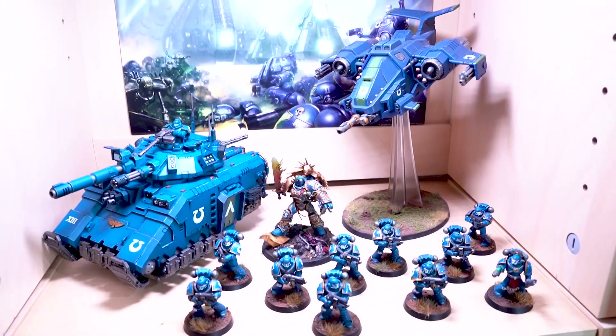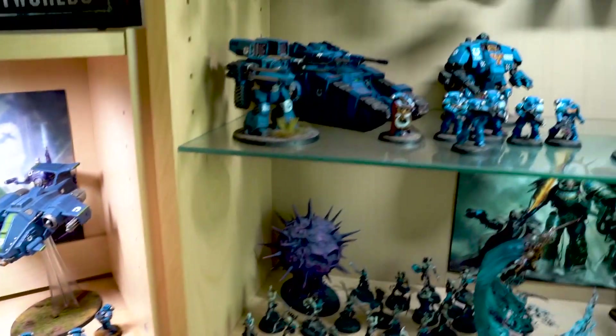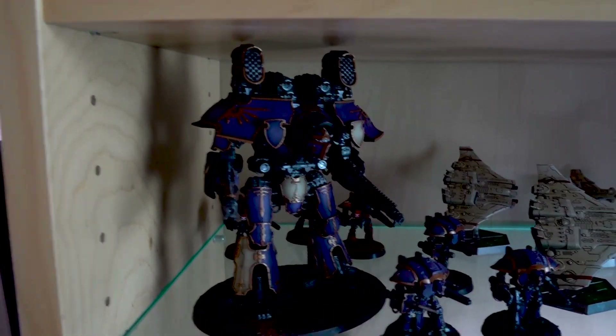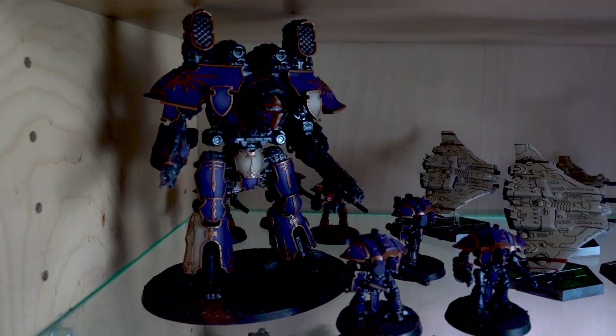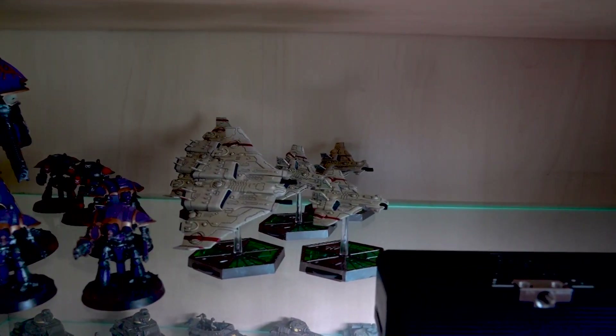Some more Ultramarines — we'll go up here above the Flames of War shelf. We have some Adeptus Titanicus, there's Jake's, some Aeronautica Imperialis, all on the same scale which is nice.